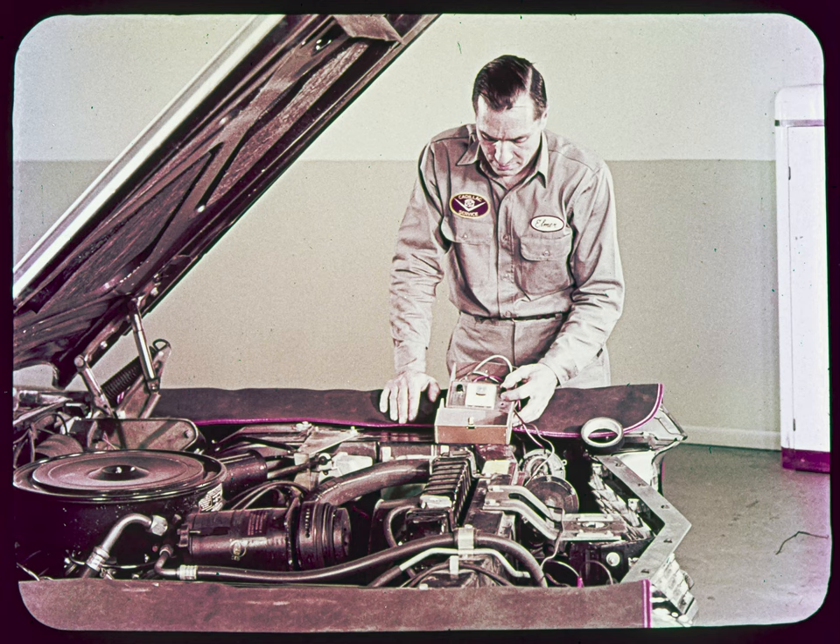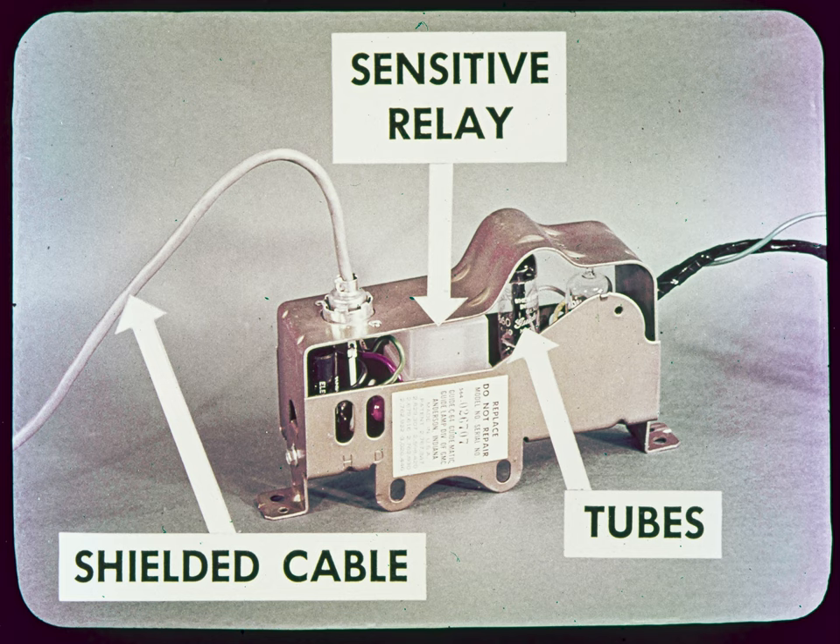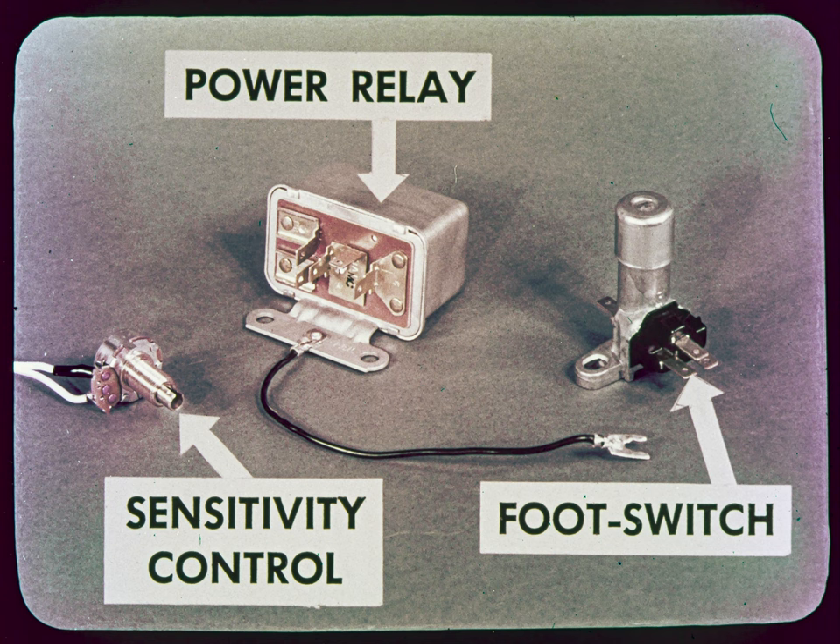Now let's take a look at the five components of the Guidematic system. First, there's the phototube unit — the real private eye that scans the road for lights ahead. Sealed inside the unit is the phototube itself, plus a pre-amplifier assembly which builds up the electrical signal on its way to the amplifier assembly through a 10-foot long shielded cable. Inside the amplifier, you can see the two tubes and the sensitive relay. Because of its factory calibration, we service the amplifier as an assembly. The remaining three components are the power relay, the driver sensitivity control, and the foot switch.